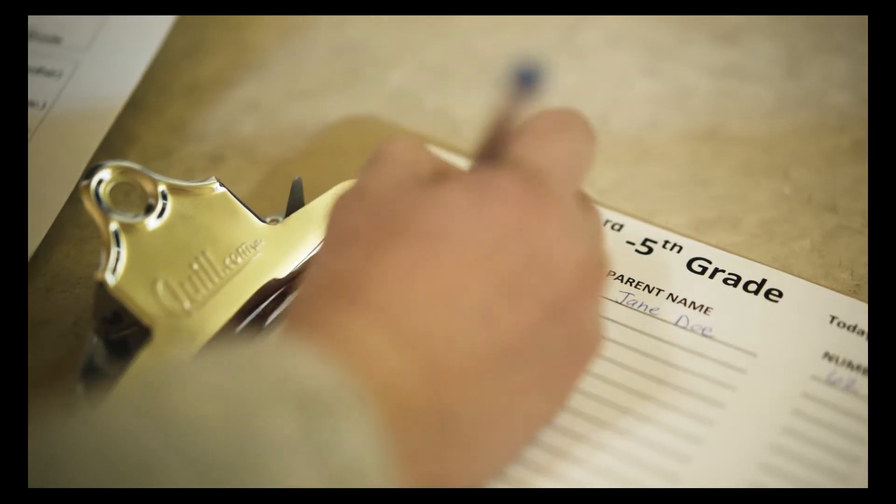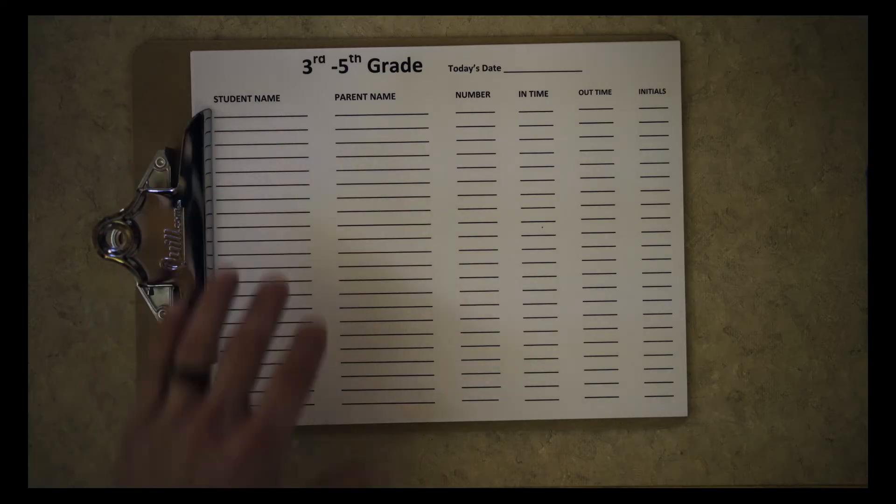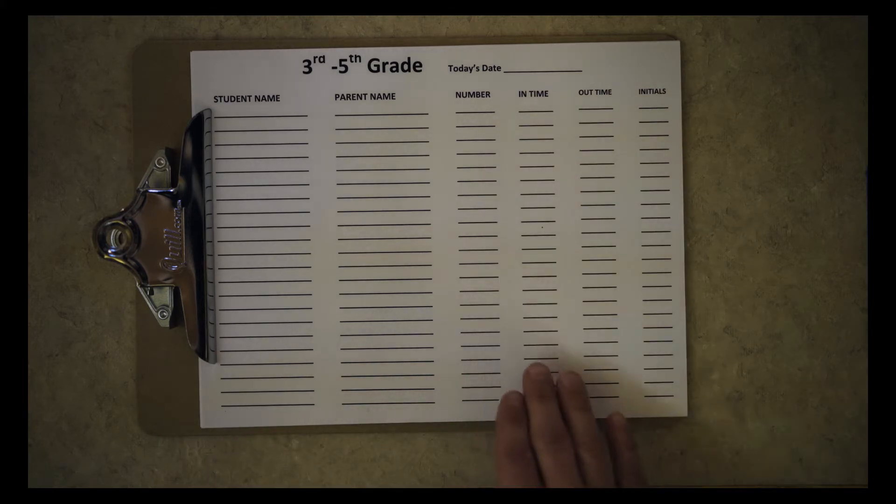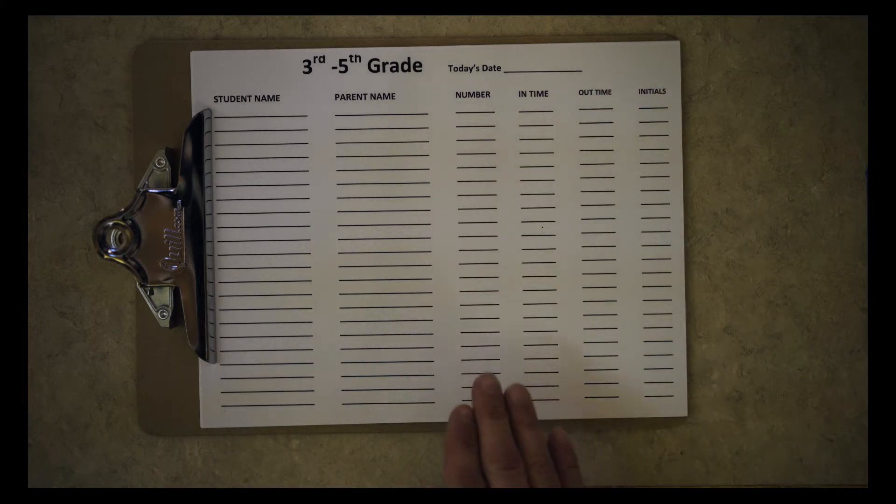The second part of the process, and this one will be done on a weekly basis, is the actual check-in form. With the check-in form, when you actually check in, there'll be two different processes for checking in and checking out, but it's on the same form. So when you check in, you'll have the student name, you'll have the parent name, you'll have your end time, but then you'll also have this number slot. This number slot is important because this is our physical piece of information that we have for the pickup, as well as the check-in and the check-out process.